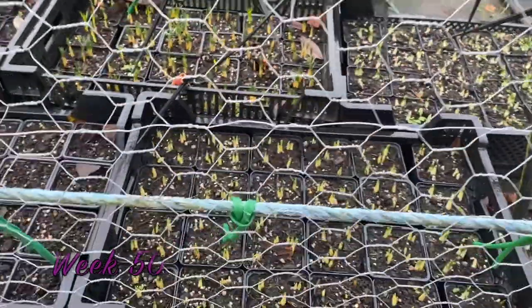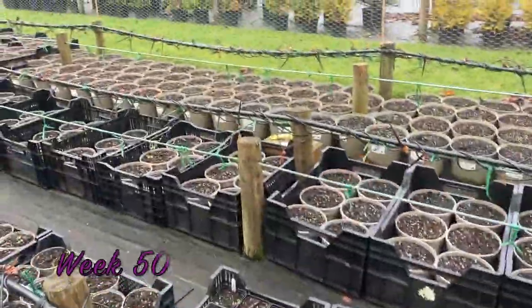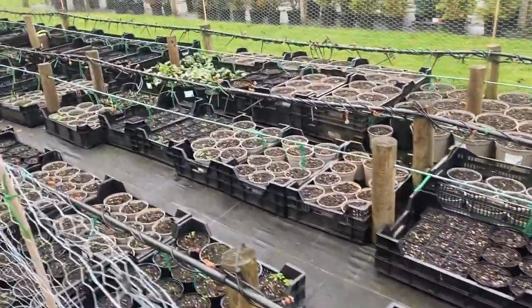Good morning to another week of fun and excitement. I hope that sounded proper garden presentry. Anyway, it is week 50.